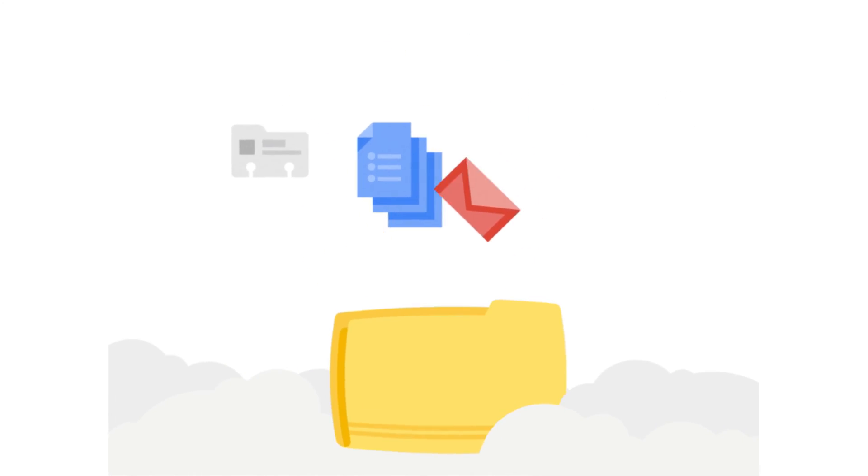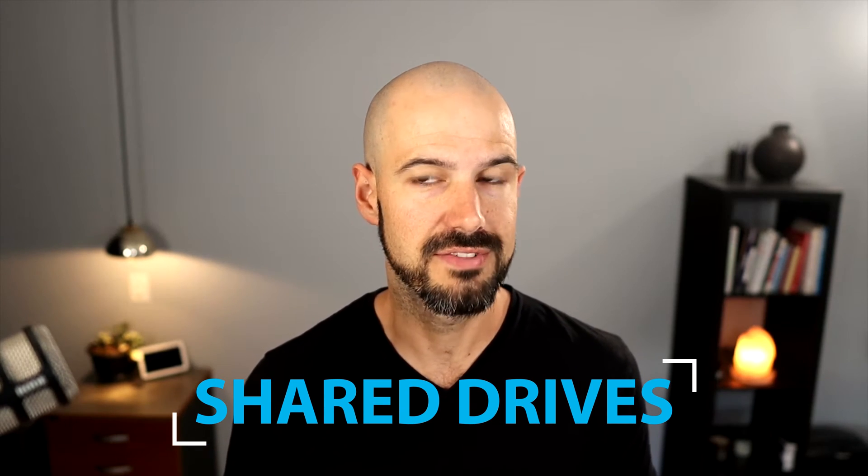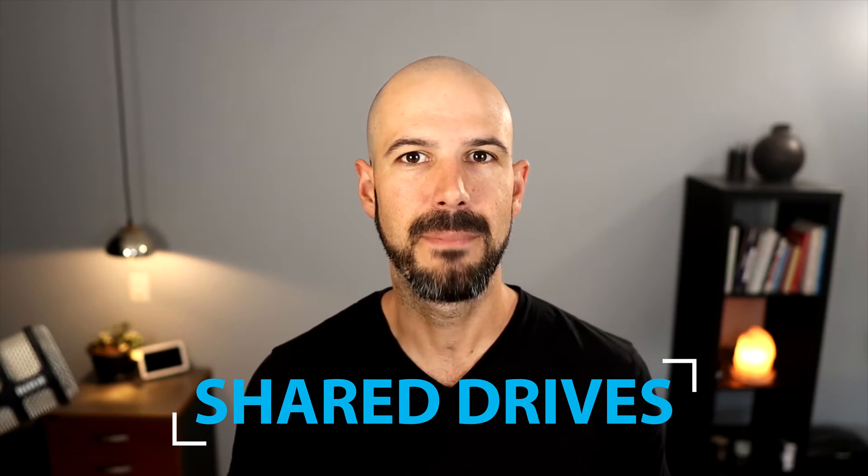We work with Google Drive every day helping business owners share files with their teams. Although most business owners who've been using Google Drive for a long time are still just using the standard shared folders. Google recently released a new feature called shared drives. It's been around for about 18 months, but many business owners still haven't come across it, or are on the wrong Google Workspace plan and don't have access to it.